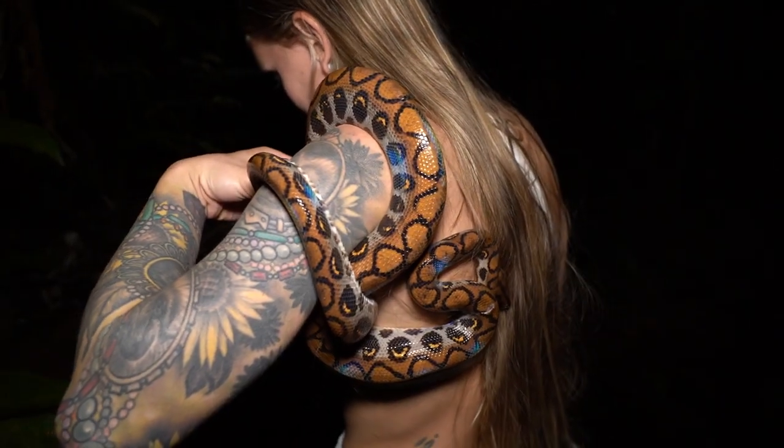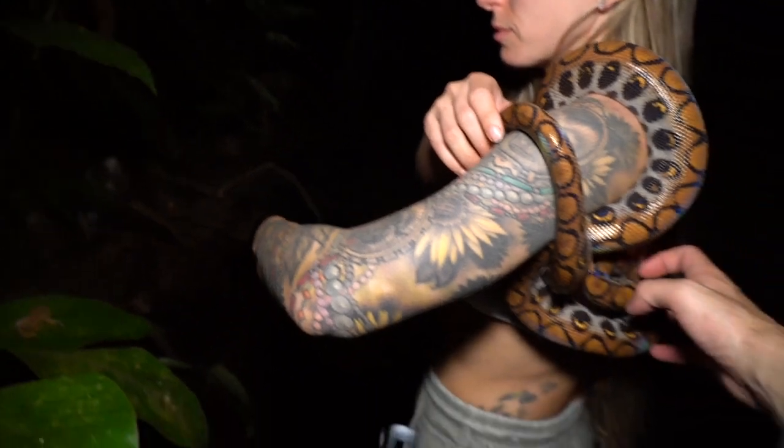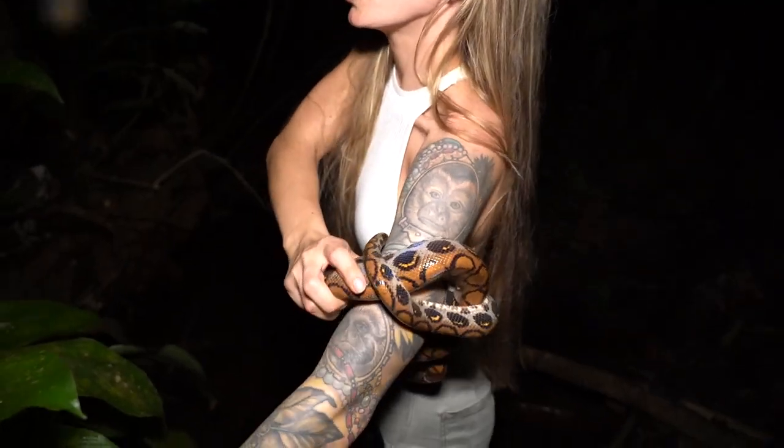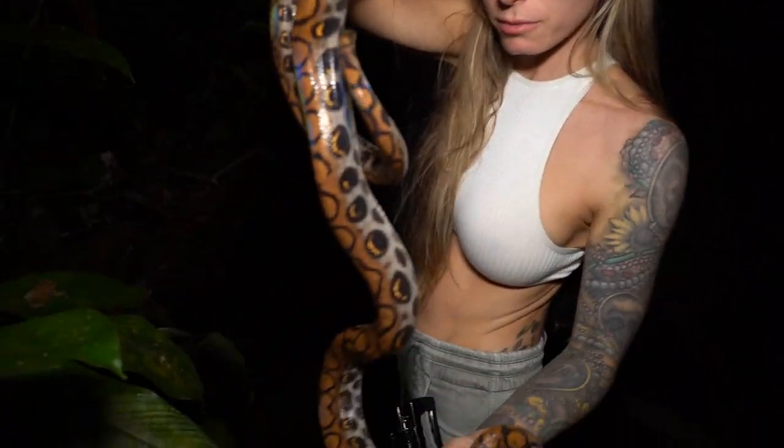Let's try and get this rainbow boa off of you now. I'll push the head towards you. Take my purse off. The mosquitoes found us.